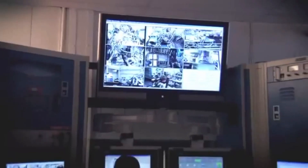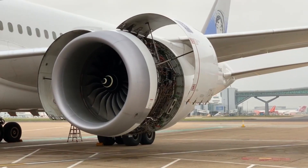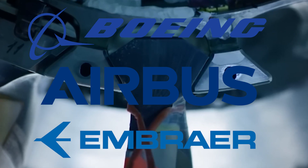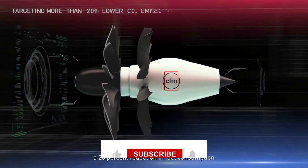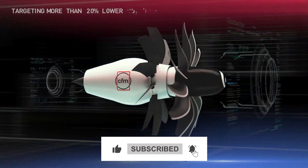Now the burning question remains: who will be the first to incorporate this groundbreaking technology into their aircraft designs — Boeing, Airbus, or perhaps Embraer? Given the immense potential of the CFM Rise engine, it's highly unlikely that either major manufacturer will let the other push ahead without a competitor of their own. The race is on to embrace this game-changing technology.